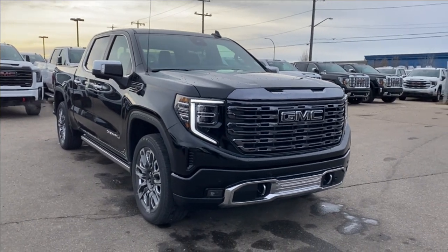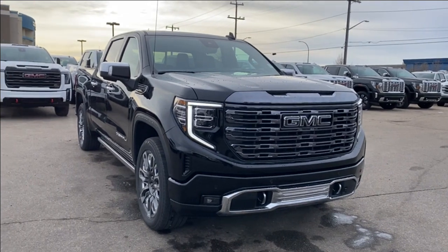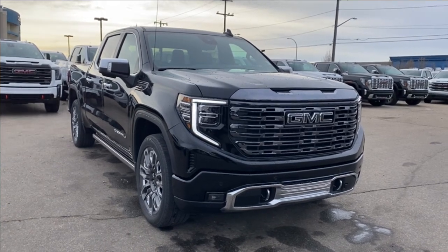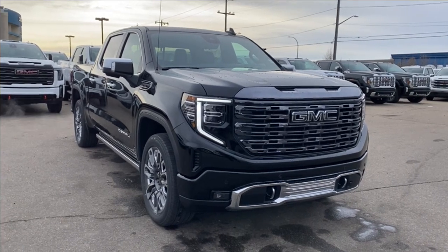Welcome to Wolf GMC Buick! Today we're going to be taking a look at a new 2024 GMC Sierra 1500 Denali Ultimate. Onyx black paint on the outside with an alpine umber interior. Under the hood you have a 6.3 liter V8 engine paired with a 10-speed automatic transmission.